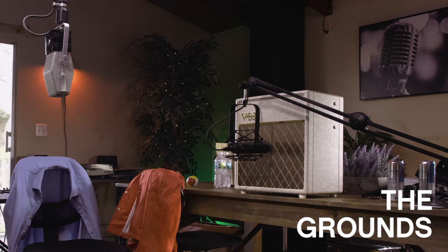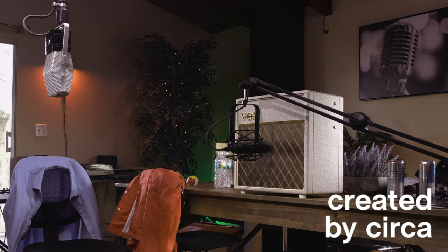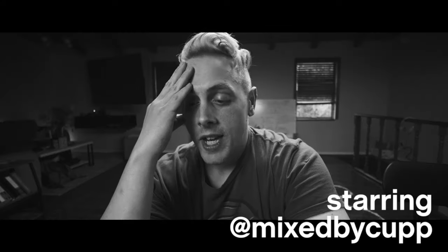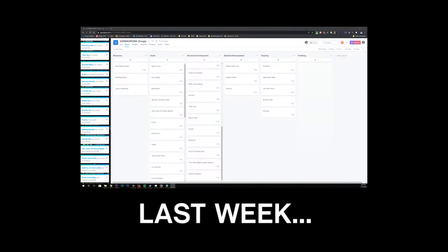Welcome to episode two of The Grounds. Last week on The Grounds we got organized. There are already 45 songs here that are going to be songs — they're all in my Asana board. This series is about creating 30 records in 2020, releasing them, making videos for them, and marketing them. But first we gotta create the records. Last week when I got organized I made a few miscalculations, and as you'll see today tracking guitar for this song is an all-day affair.